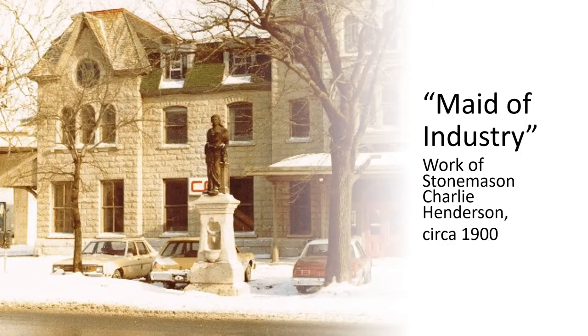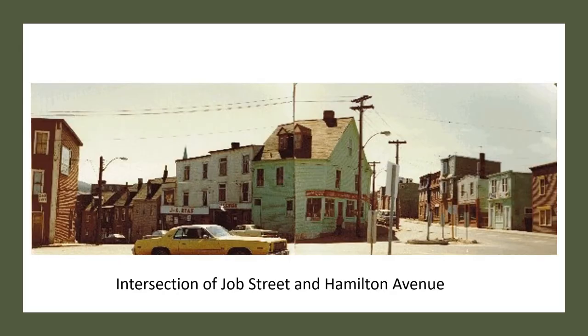And here's a close-up of the Maid of Industry, the statue that stands outside that building. The building was built at the turn of the 20th century, circa 1900, and this statue was made by stonemason Charlie Henderson. Heading a bit more west, here's the intersection of Job Street and Hamilton Avenue — again one of those panoramas that Florence Murren put together by joining two separate photographs.